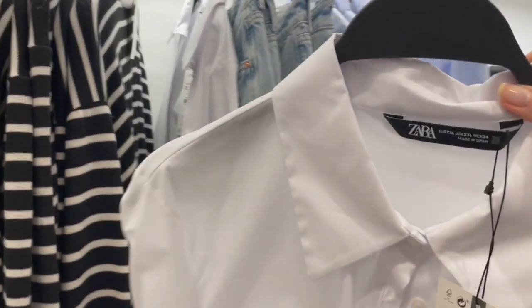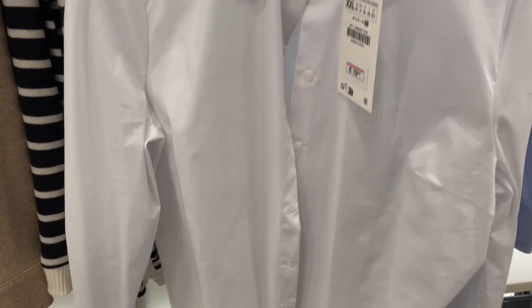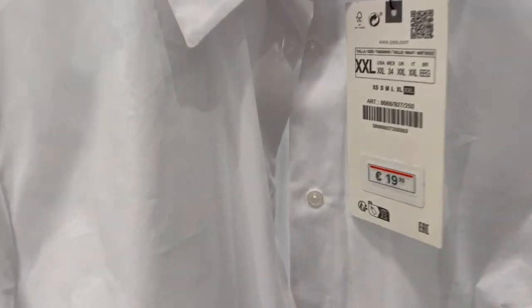Here's a white blouse — Zara always has this classic white blouse. This one is 19.95.